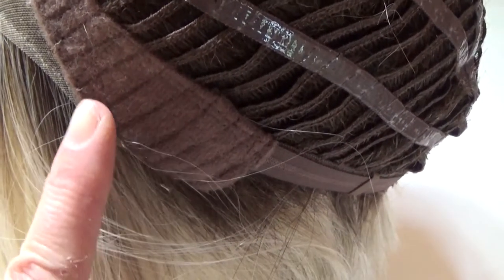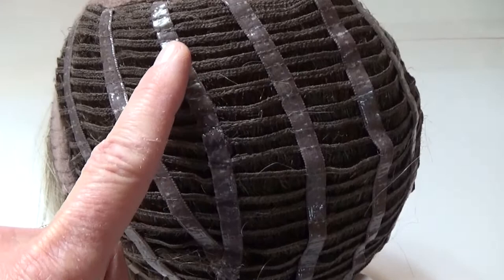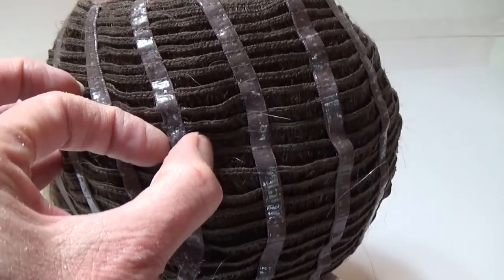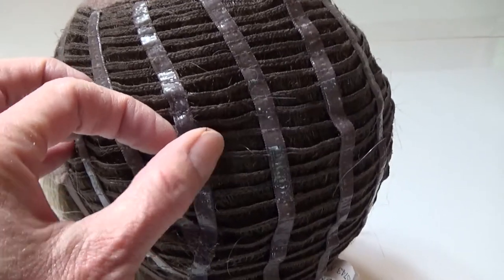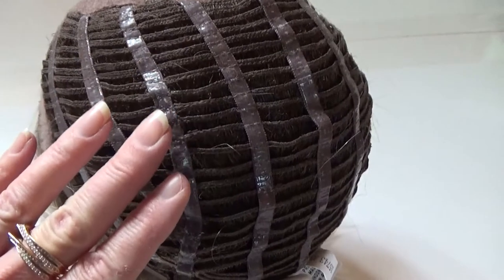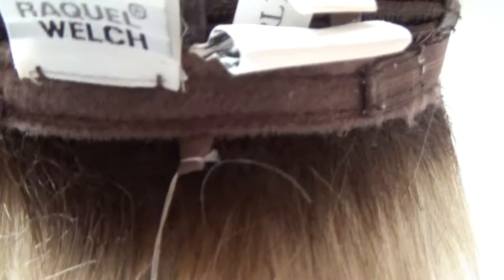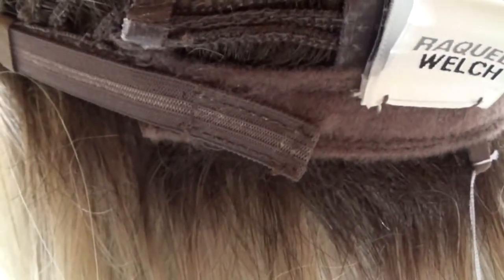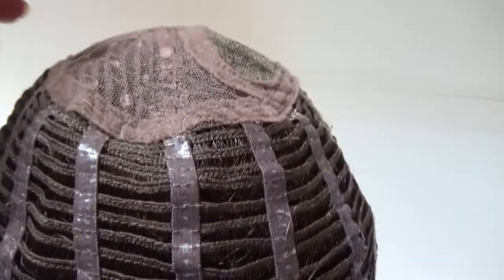On either side you have velour adjustable ear tabs. The sides and the back are open-wefted for air circulation and scalp coolness. The Memory Cap 3 has silicone-coated stretch lace in the cap. This prevents slipping of your wig, keeps it secure, and also conforms to the shape of your head after about an hour of wear. On either side of the slender velour nape are Velcro adjusters, which allow you to adjust the circumference of the wig cap up to half an inch.